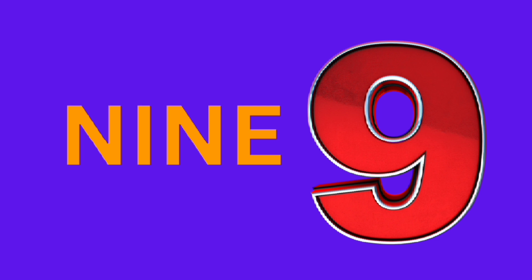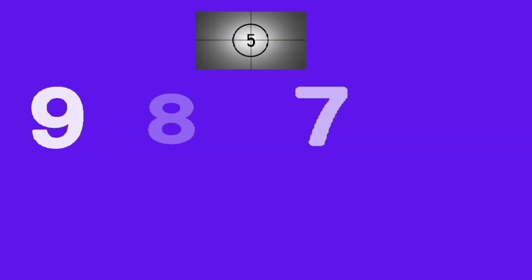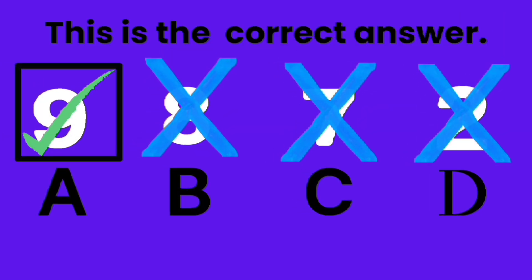Nine, nine, nine balls. Which one is number nine? A, B, C, D. Good job, A is the correct answer.